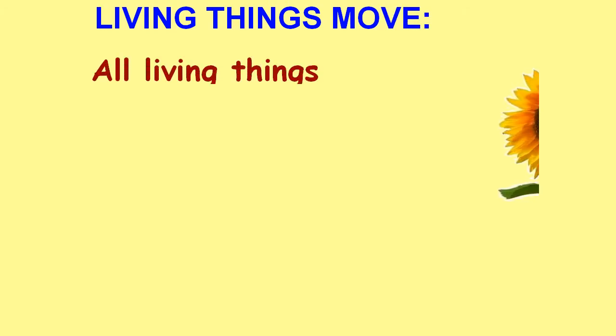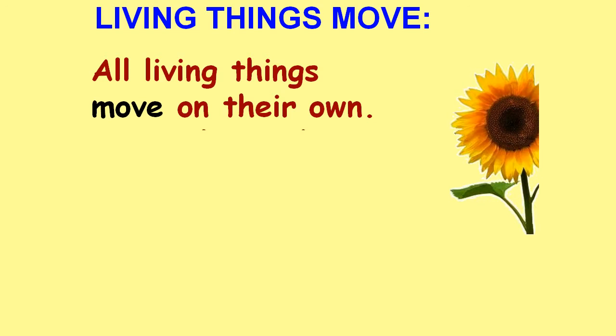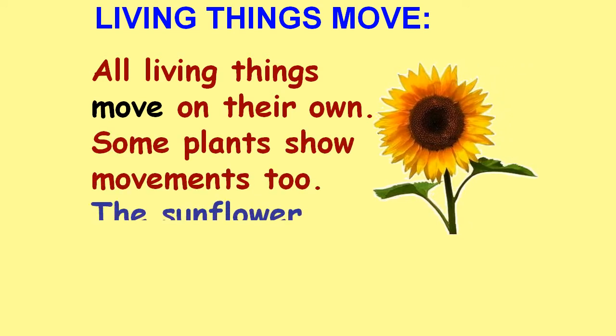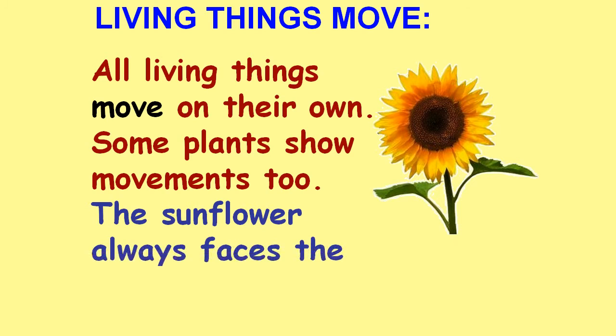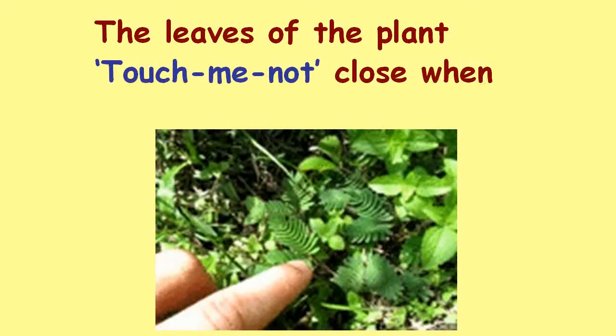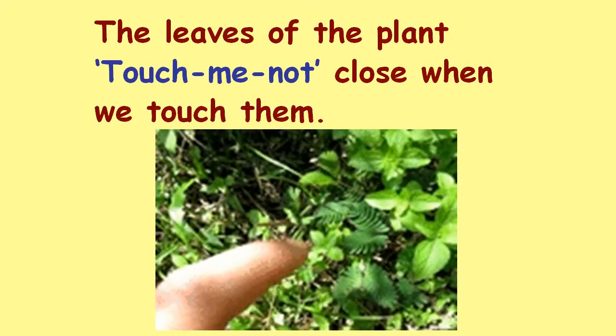Living things move. All living things move on their own. Some plants show movements too. The sunflower always faces the sun. The leaves of the plant 'touch me not' close when we touch them.